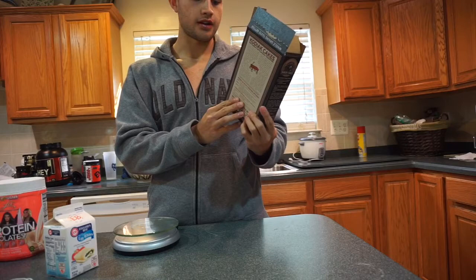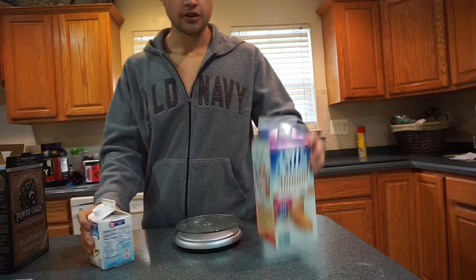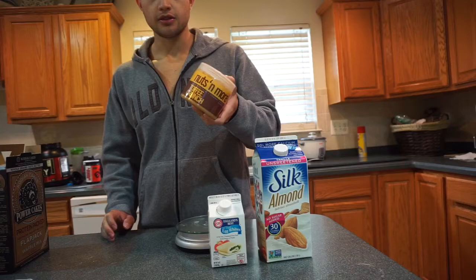This is all you need. You need almond milk, egg whites, this is the peanut butter I use but you can use any peanut butter you want, Kodiak Cakes, and some protein.